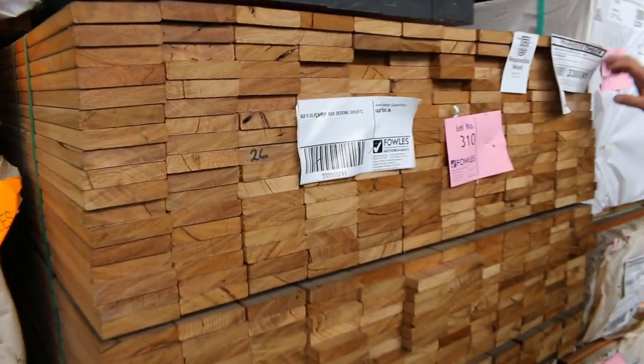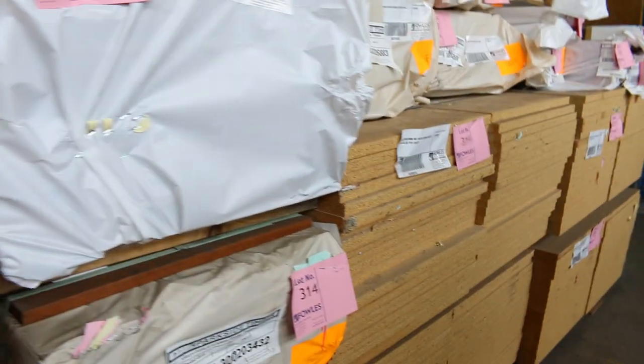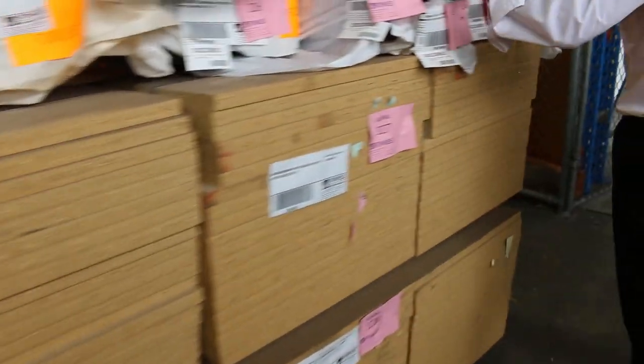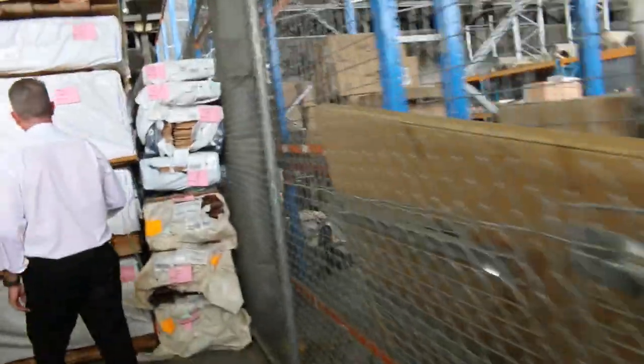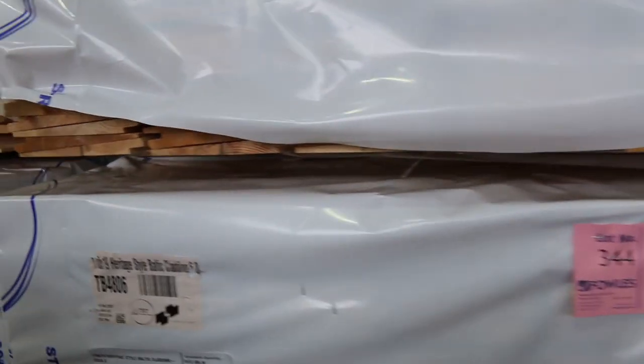Those spotted gum posts should look great anywhere. There's also some decking here — 86 by 19, more in the silver top ash. Particle board there, and more spotted gum posts to get through. Over here we've got all this heritage style Baltic cladding — they can be anywhere up to 6 metres in length, and lots more weatherboards.